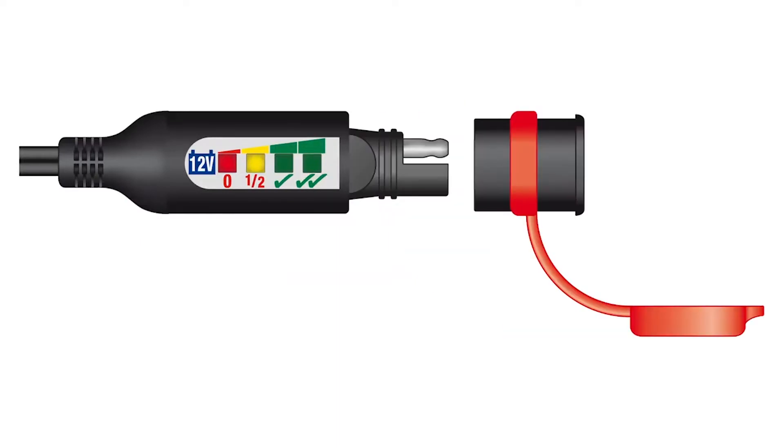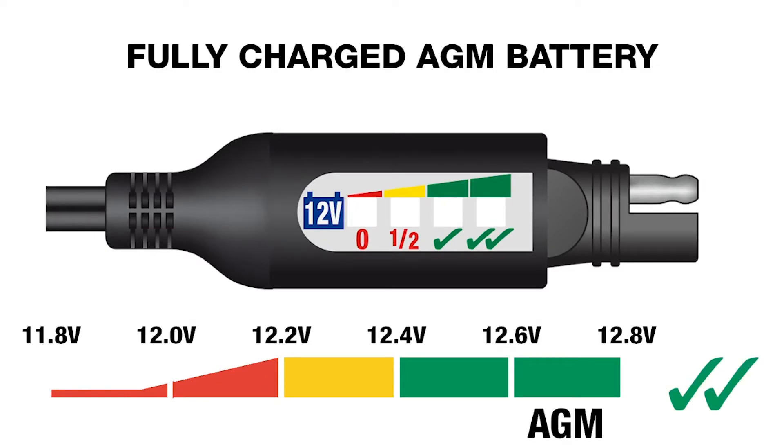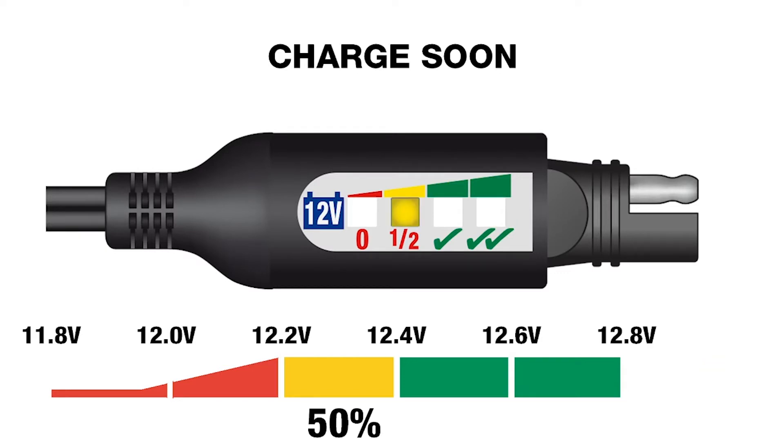We have two green lights to show the battery is good and your vehicle will start. The first is for standard lead-acid batteries. The second green light is for some AGM or deep cycle batteries such as Optima or Odyssey that hold a higher voltage.